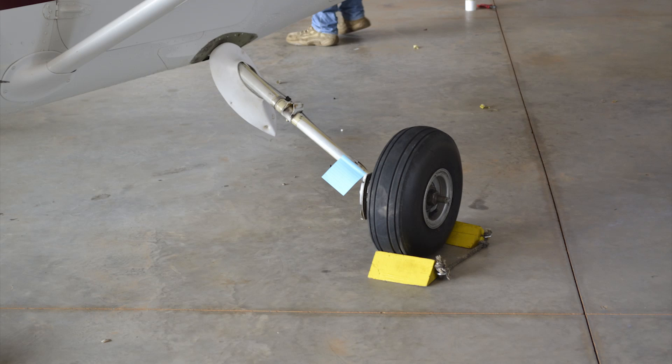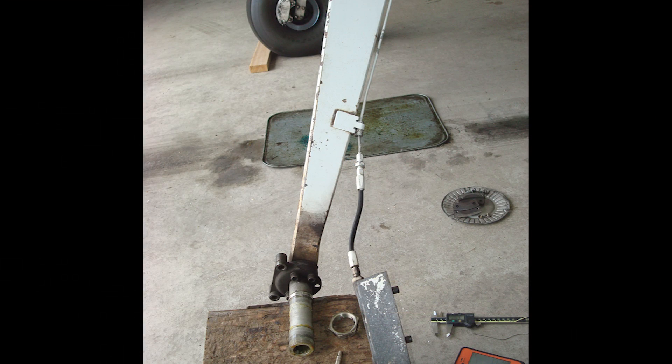This video will discuss the disposition for any bending damage on the Cessna single engine main landing gear springs. Team Structures receives multiple questions about possible repairs for main landing gear springs that are bent, sprung, or sagging, causing the aircraft to lean in that direction.